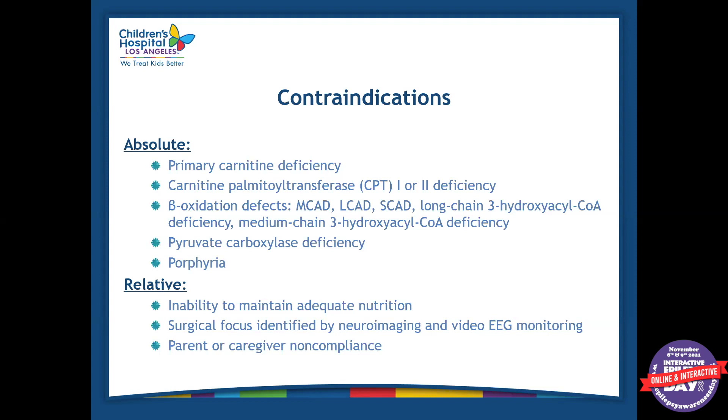If the patient is a candidate for surgery, we may not initiate the diet. Also, if there is parent or caregiver noncompliance, this is a diet that takes a lot from patients and caregivers — there's a lot of planning involved and it is a strict diet. We don't recommend cheat days. So if we notice that a parent, caregiver, or patient is not compliant, we take them off the diet or, if we see that in the initial assessment, we don't recommend the diet to start with.